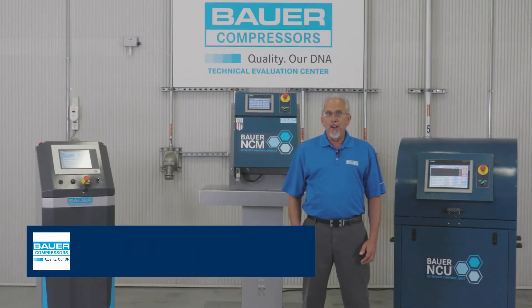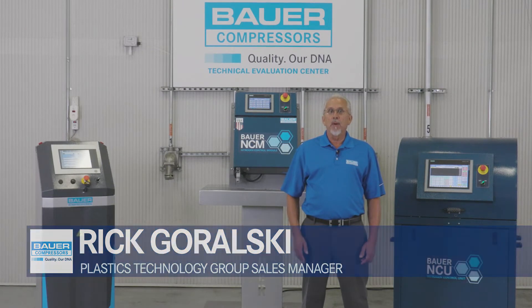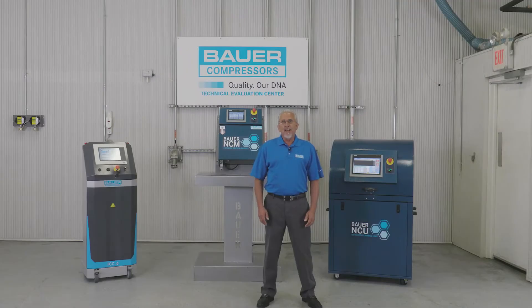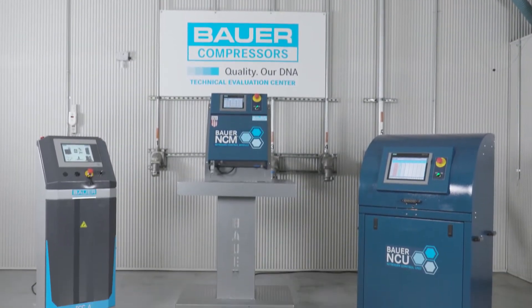Hello, my name is Rick Kuralski, Sales Manager for the Plastics Technology Group Division of Bauer Compressors, the global leader in gas-assist injection molding technology. I'm here today in the Technical Evaluation Center at our U.S. manufacturing facility in Norfolk, Virginia, to introduce the new Bauer GIT process control systems.